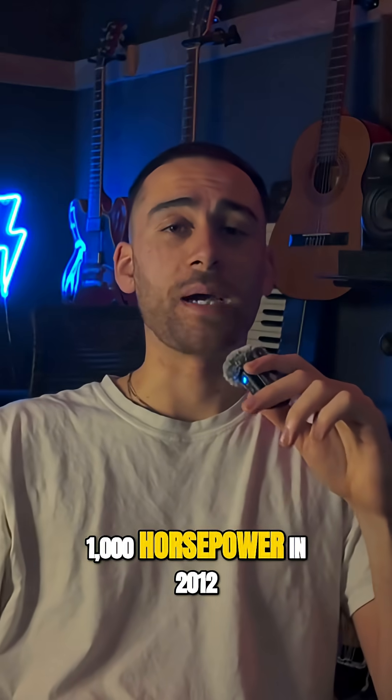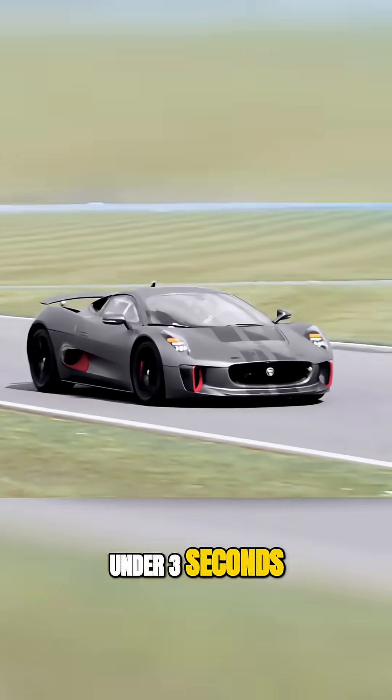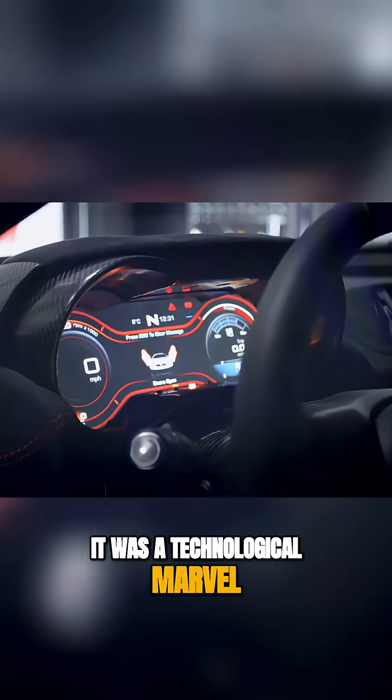A thousand horsepower in 2012 was a massive amount. Stats-wise, the car would go from zero to 60 in under three seconds with a top speed of 220 miles per hour. It was a technological marvel, even by today's standards, never mind in 2012.